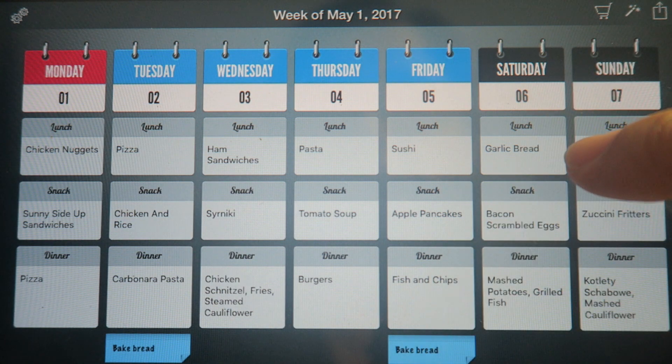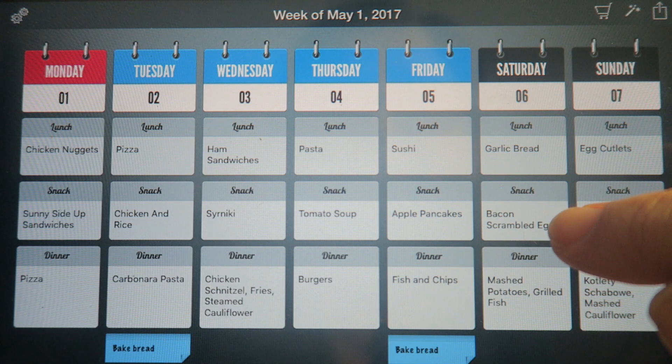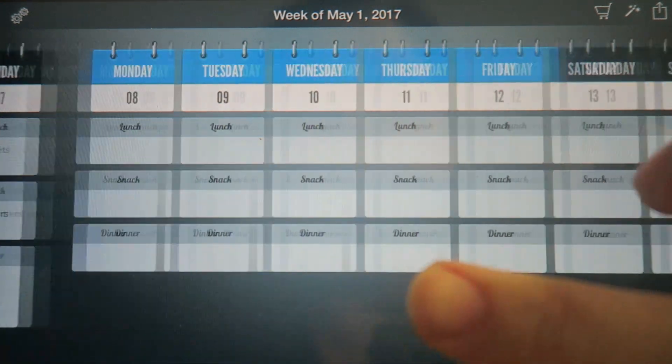Saturday I want to make some garlic bread — I have 'baked bread' noted again because I'd like to have garlic bread on Saturday. Then we're going to have bacon scrambled eggs, which everyone likes, and for dinner it's mashed potatoes and grilled fish. For Sunday I put egg cutlets — everyone likes egg cutlets — then zucchini fritters for the snack; I need to pick up zucchini but I'd like to do that, and it's one I can eat on my diet too. For dinner it's kotleti schabowe — schnitzels — with mashed cauliflower.